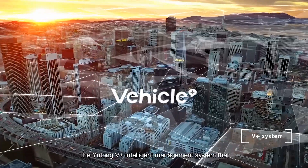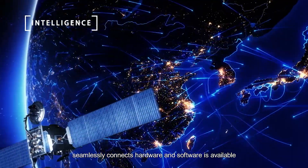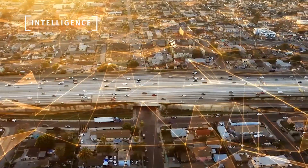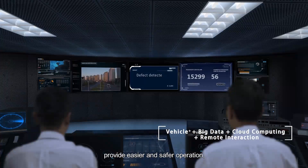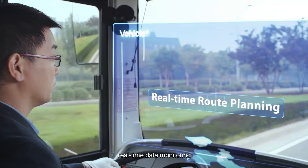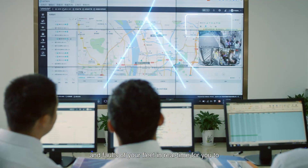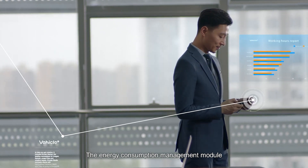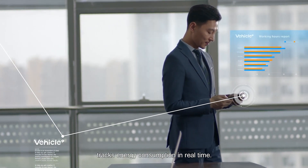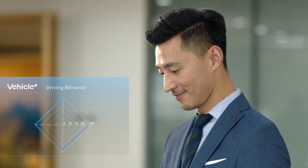The Yutong V-PLUS intelligent management system seamlessly connects hardware and software and is available to all products of the series, enabling remote data exchange and smart management for easier and safer operation. Real-time data monitoring displays the energy consumption and faults of your fleet, and the Energy Consumption Management Module tracks energy consumption in real-time. Big data analysis effectively reduces energy costs.